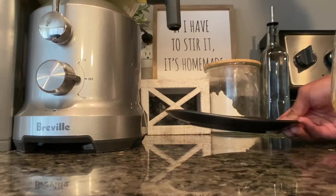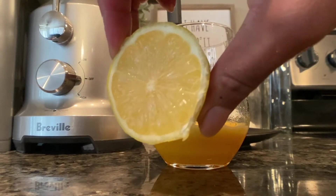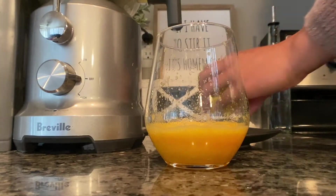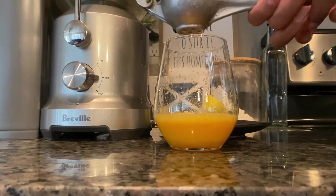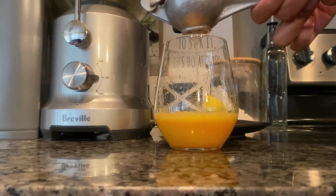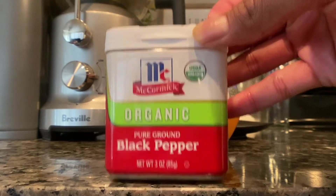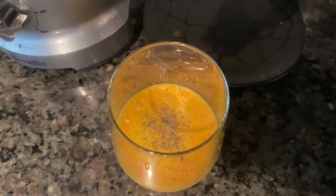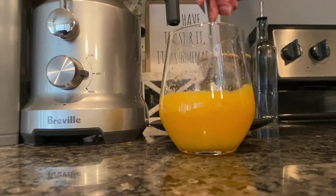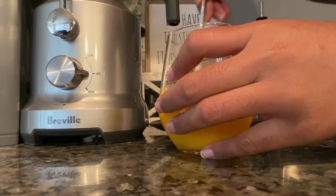Following up with that, I decided to make an immunity shot in my juicer. I added three clementines to dilute it, then added some ginger and turmeric root, squeezed a whole lemon afterwards, and added some black pepper. It's important to add black pepper because it helps your body absorb the turmeric — you'll notice that a lot in supplements containing turmeric, there's a percentage of black pepper in there to help with that absorption.